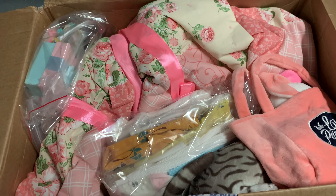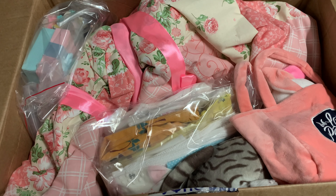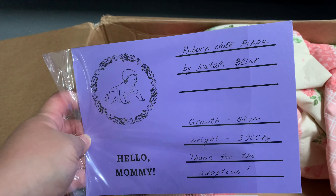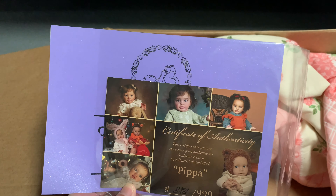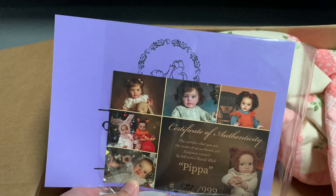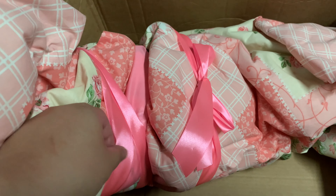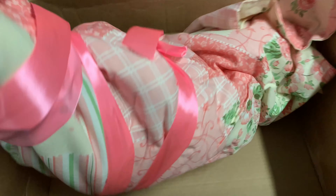While I was talking, you all saw how much stuff the artist had packed for the baby. Here's the birth certificate created by the artist. She is Peppa, the newest kid from my favorite artist Natalie Blick. She is also a very fat Peppa, as you guys will see. This is her certificate of authenticity, and she is also the first Peppa in my collection. As I really like big babies, I'm very excited to meet her.